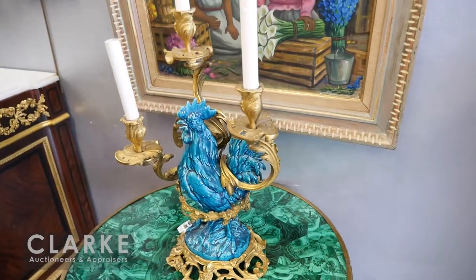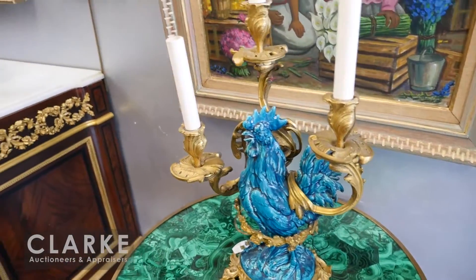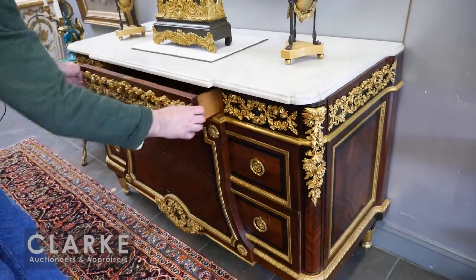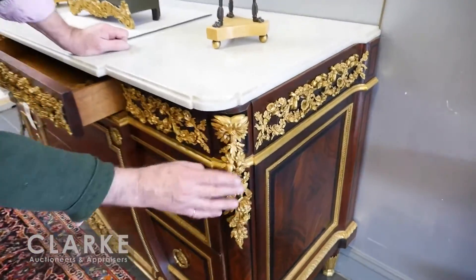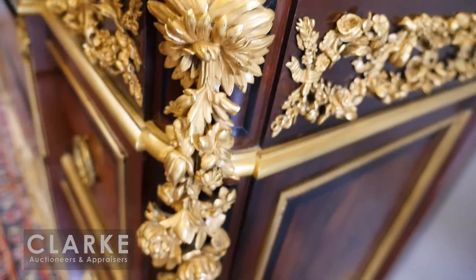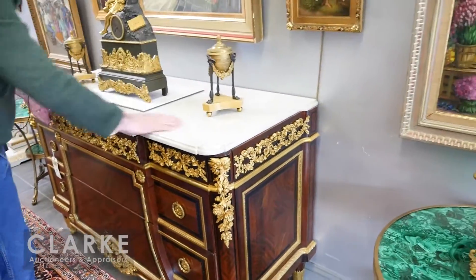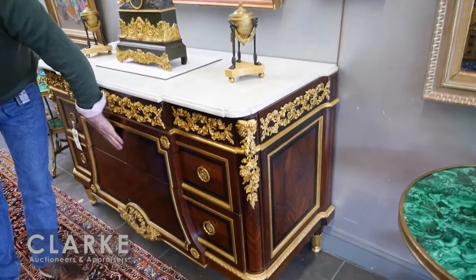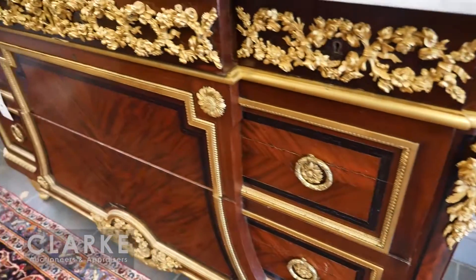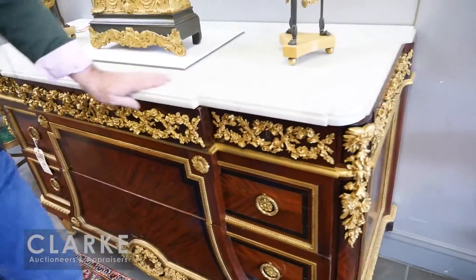On top of the malachite tables we have a pair of bronze-mounted triple-light candelabra with hen or cock figures, from our estate at Sutton Place South. Also from that estate comes this wonderful commode — look at the bronze mounting on it, fine quality. It's signed on the lock 'Paul Sormani,' and also signed twice on the cabinet underneath the marble. Estimated fifteen to twenty-five thousand; it's unreserved.